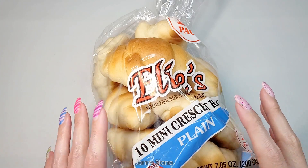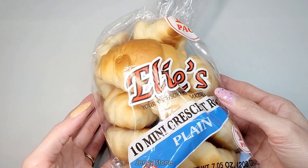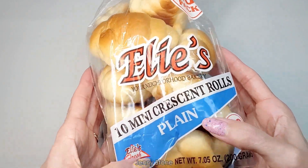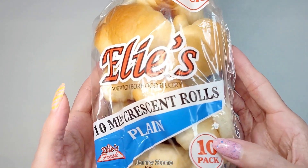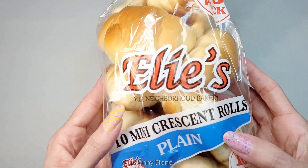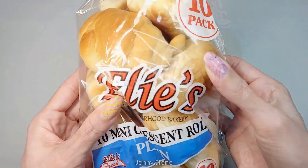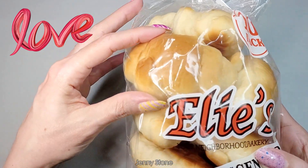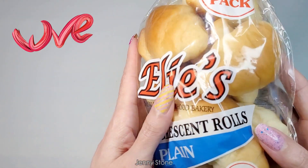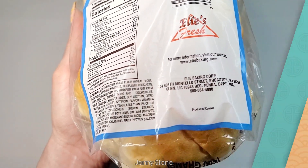I've seen a lot of people mention getting their bread at Dollar Tree, and I had never even thought about it, but I saw these little mini crescent rolls — plain ones. I really wanted to try them and see. They smell really good. It comes with 10 inside the bag for only one dollar. I'll probably put them in the toaster oven or microwave to warm them up. The brand is Elise Fresh — and look at this: it's a product of Canada, that's cool!